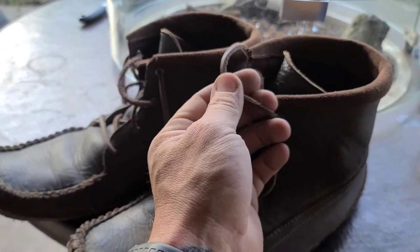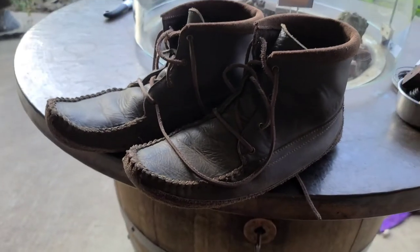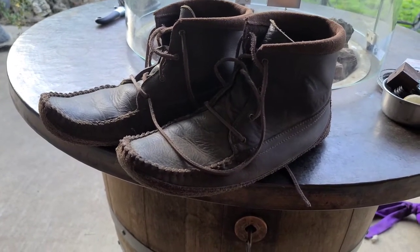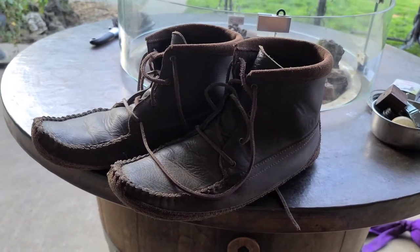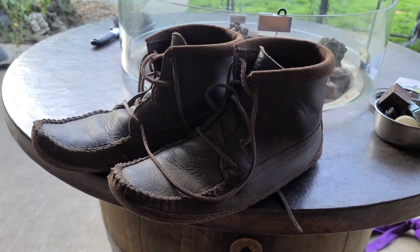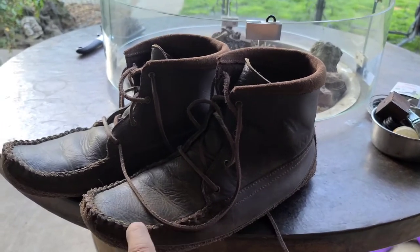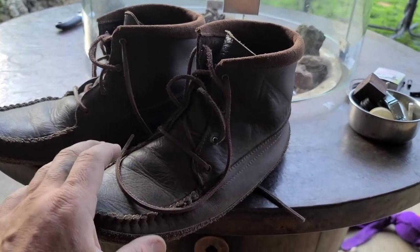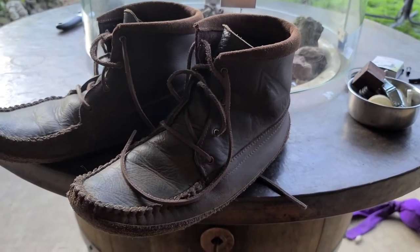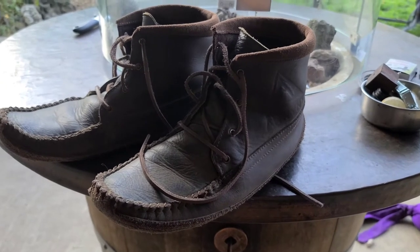They come with leather straps, which are surprisingly more durable than I expected — I was expecting to break them, but I haven't. They've far exceeded my expectations. I'm a size 12.5 in every shoe and boot, but he doesn't do half sizes. He says to size down because the shoes run a bit larger, with a little extra room in the toe box and snug on the sides. The leather forms to your foot as you wear them, and after wearing them quite a bit, I 100% agree — they've formed to my foot perfectly.